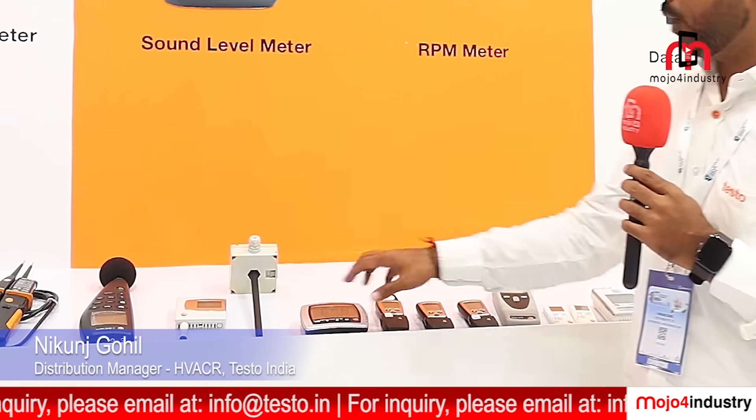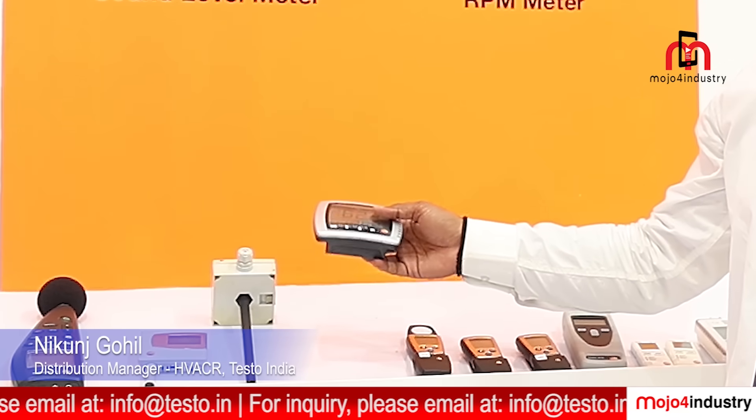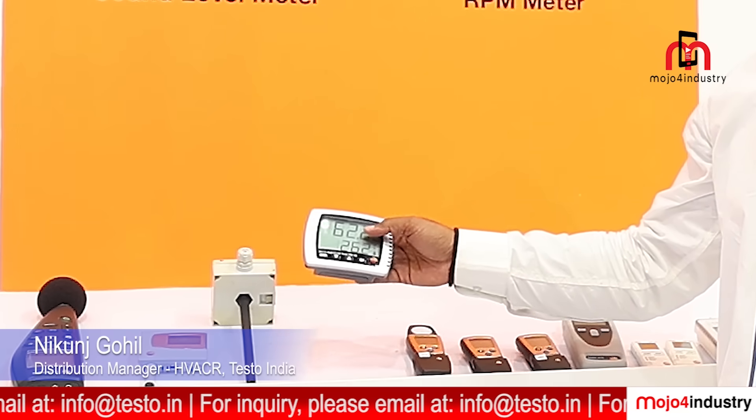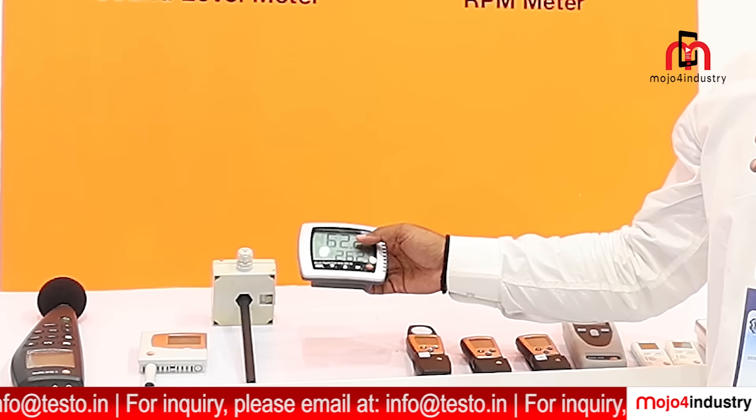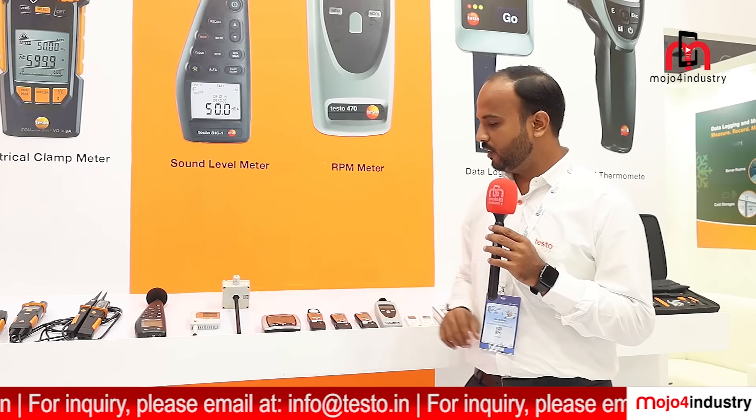We also have a hygrometer for monitoring purposes in warehouses and cold storages where you need to locate cold spots and take measurements — this tool helps you with that reading.